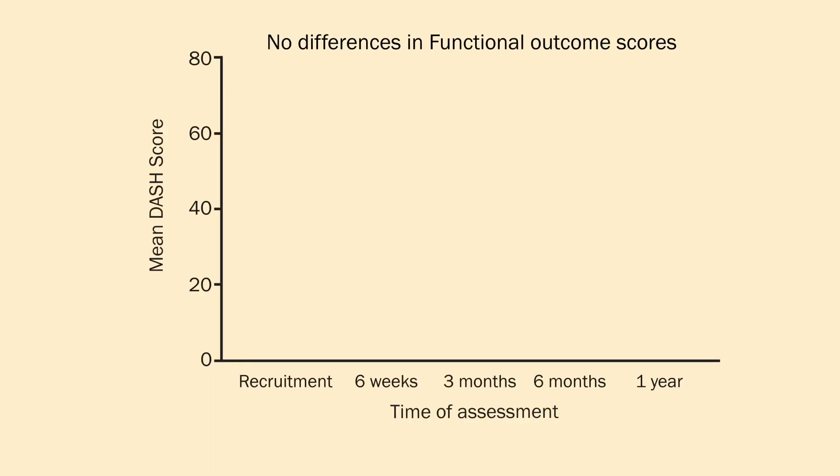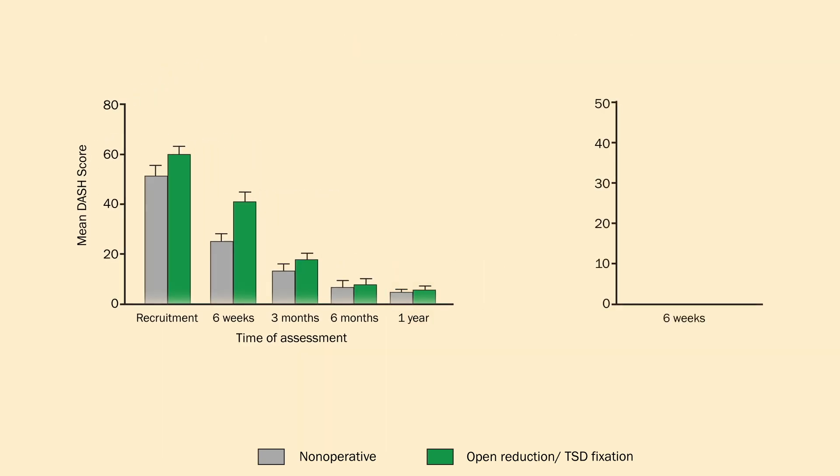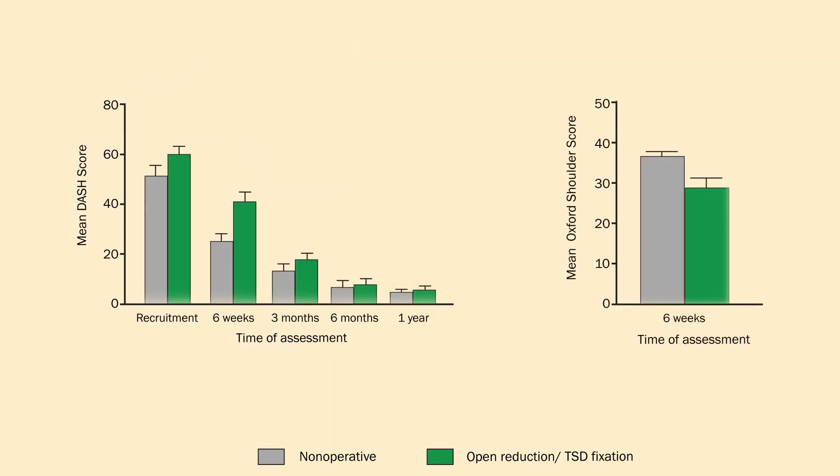No differences were noted between the groups in terms of functional outcome scores or the return to sport rate at one year following AC injury. The non-operative group showed faster recovery and better functional scores than the ORTSD group at six weeks following injury.